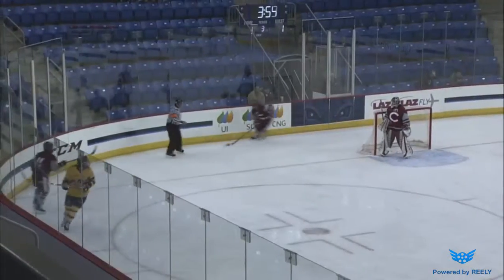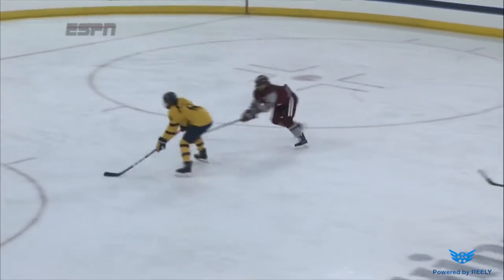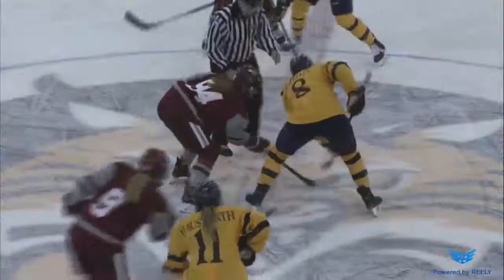And you knew that this goal was going to be scored off of a turnover, off of something in the neutral zone. The Bobcats break up this play — it's Kenzie Hosworth who lays a little bit of a hit, and Ajia is able to get through two defenders. And after the great shot she had on the breakaway doesn't go in, she finds the rebound.